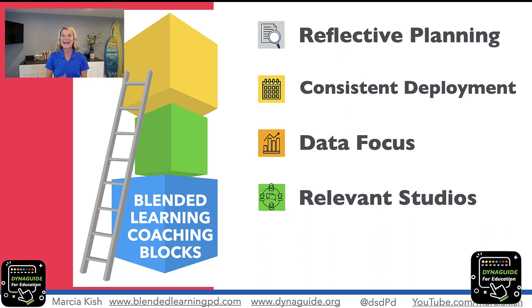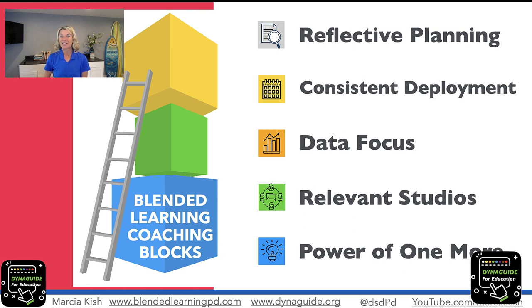Then we looked into data — how to use formative and summative data to drive our small group instruction along with data readings. Last session in part four we talked about relevant studios: how to make sure that when you're designing studios we're really making sure that it's relevant content. And finally we're in part five which is talking about the power of one more.